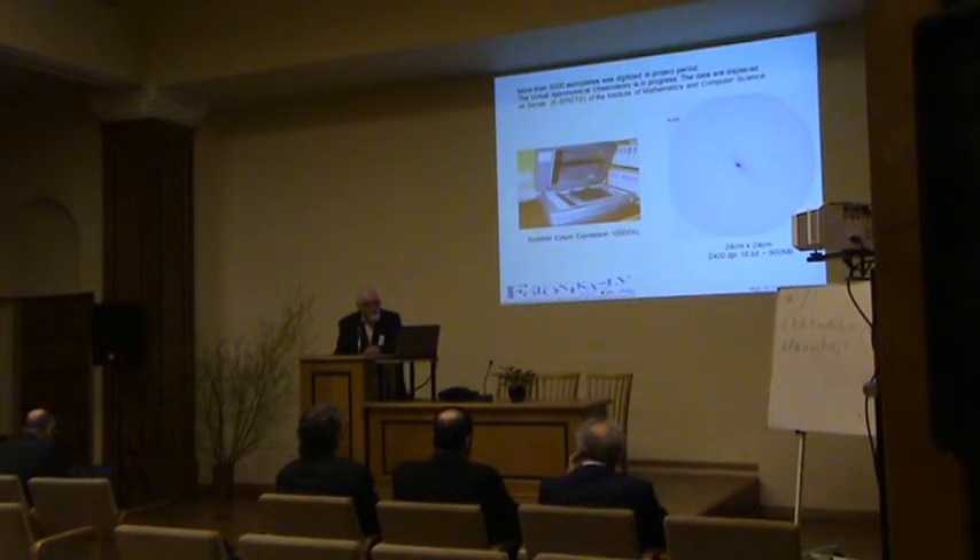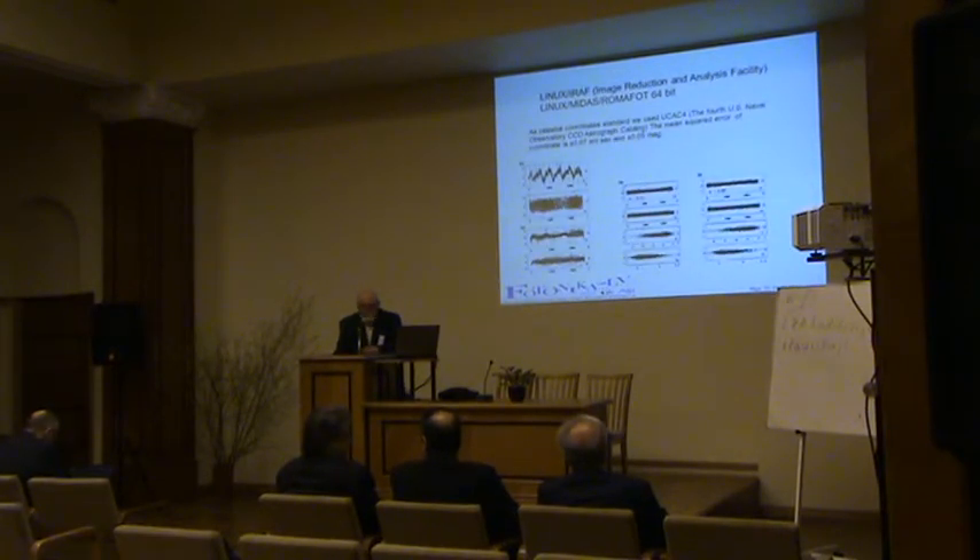You can see the Epson scanner and one of our scans of the Andromeda Galaxy. The plates are very large — 24 by 24 cm. Using 2040 DPI in 16-bit, the size of one scan is about one gigabyte, which creates a challenge for processing such very large images. We therefore use Linux IRAF — the Image Reduction and Analysis Facility.